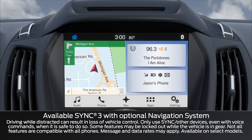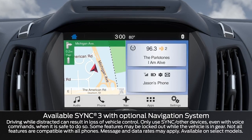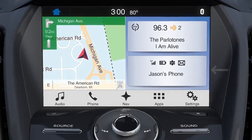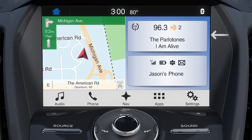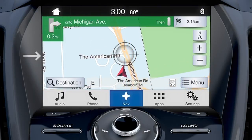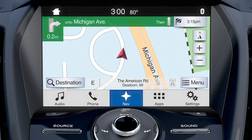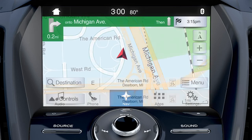Did you know the available voice-activated SYNC 3 has been designed with enhanced technology to provide high-performance connectivity between you and the world outside of your vehicle? An easy-to-read, colorful home screen conveniently displays the phone and audio features, as well as a new available navigation screen with a convenient swipe and pinch-to-zoom feature similar to your smartphone. A redesigned feature bar is now present along the bottom of the touchscreen for a simple, straightforward user experience.